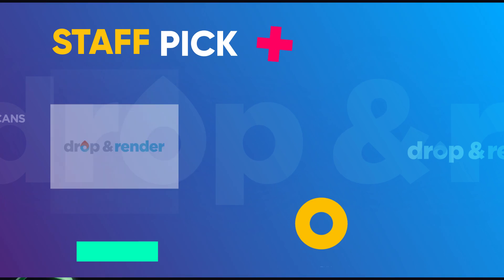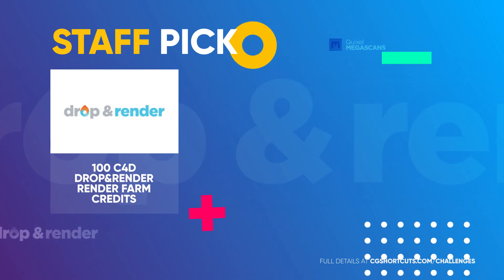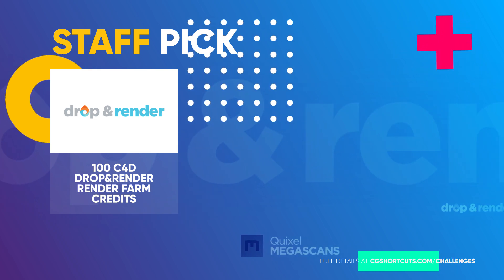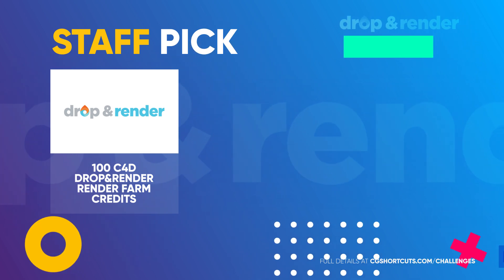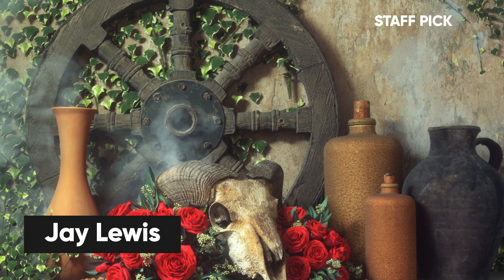And finally, we've got the CG Shortcuts staff pick, who'll be taking home 100 Drop and Render Render Farm credits. This one's for the up-and-coming CG artists out there, and this month it goes to Jay Lewis for his Rustic Skull and Roses render. The judges were loving the texturing and composition in this one, and there are some really nice details in the modelling. Great work, mate.